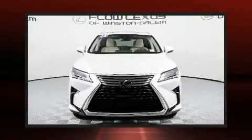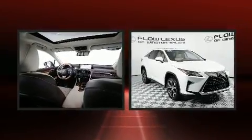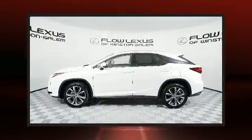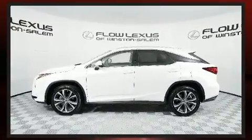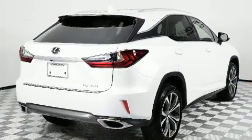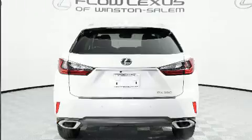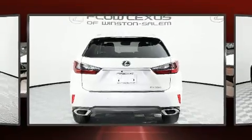Take command of the road in the 2018 Lexus RX 350 with fewer than a thousand miles on the odometer. This four-door sport utility vehicle prioritizes comfort, safety, and convenience. Smooth gear shifts are achieved thanks to the 3.5 liter six-cylinder engine, and all-wheel drive keeps this model firmly attached to the road surface.